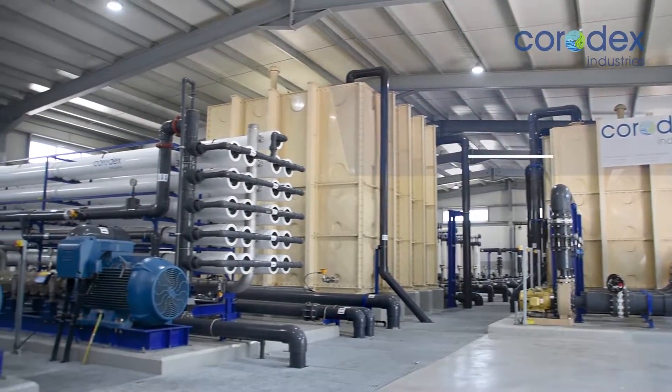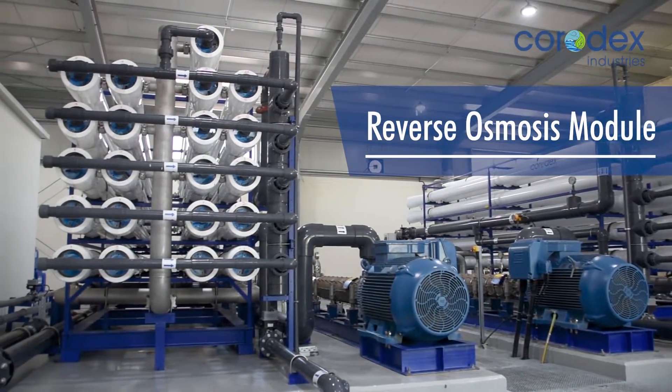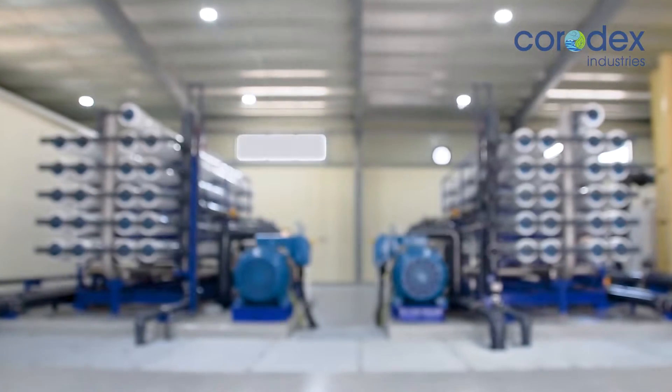Two reverse osmosis modules produce a total of 1.2 million gallons of desalinated water per day from a feed salinity of 50,000 milligrams per liter.